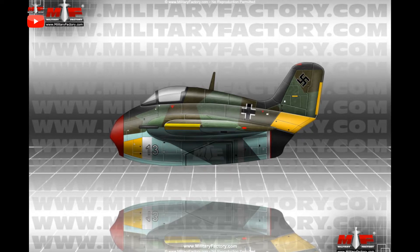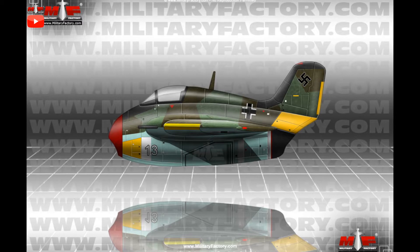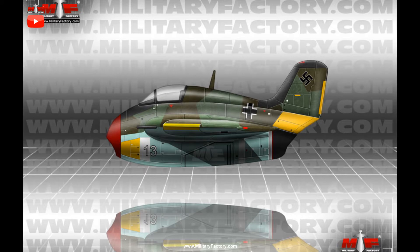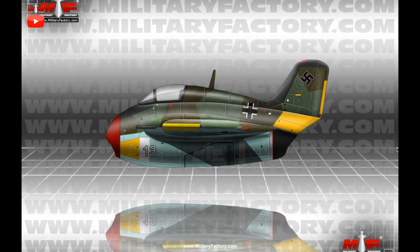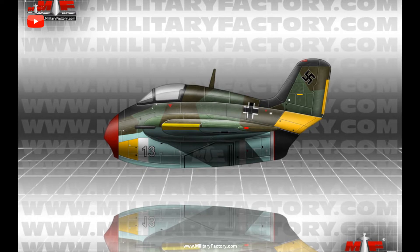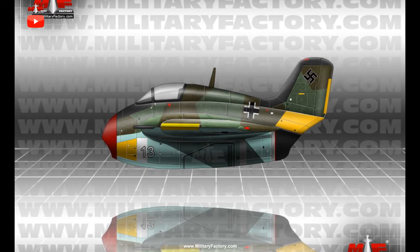In addition to this, the thirsty nature of rocket propulsion meant that the vehicle could only stay aloft for mere minutes, providing enough energy to attack an enemy formation once or twice. With that said, the Me-163 was only a modest success in the grand scheme of the war and did little to change the fortunes for Germany.